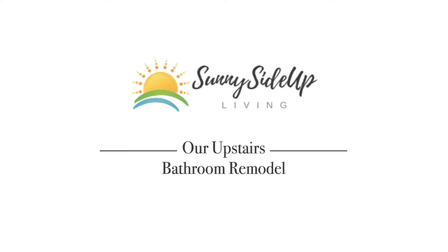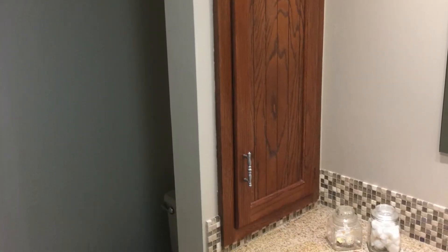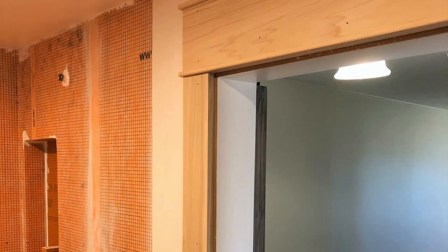Hi, it's Angie from Sunnyside Up Living Vlog and today I'm going to share with you our upstairs bathroom remodel. I did a demo day happy dance when it was time to remodel our upstairs bathroom. It was straight out of the 70s — ugly in every way you could imagine.